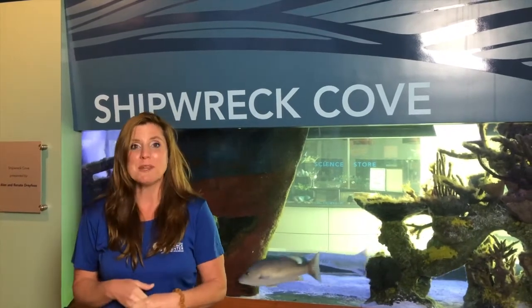Behind me we have our shipwreck tank and there is a buried sunken ship in here, as you can see. Believe it or not, a lot of Florida's reefs are actually now artificial. What that means is we take things like ships and planes — and actually sometimes they sink unintentionally and end up becoming an artificial reef, or sometimes we actually sink them intentionally.